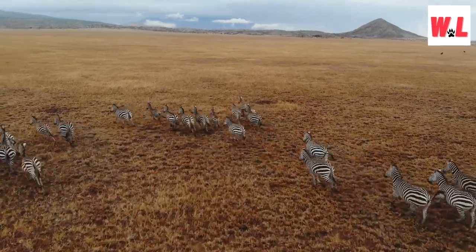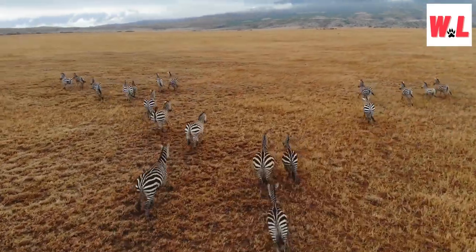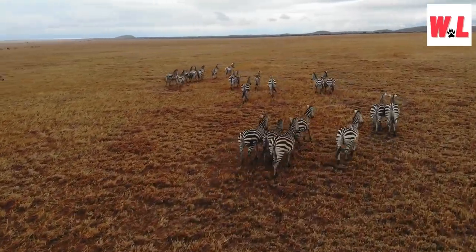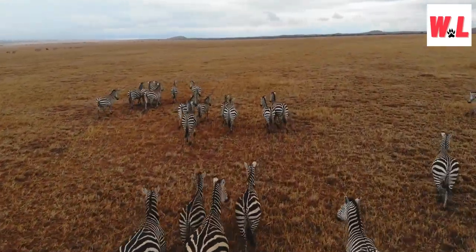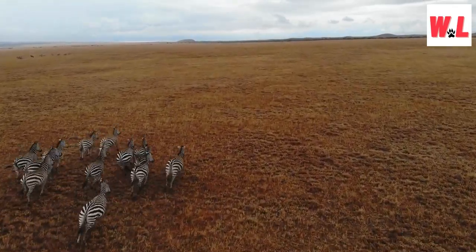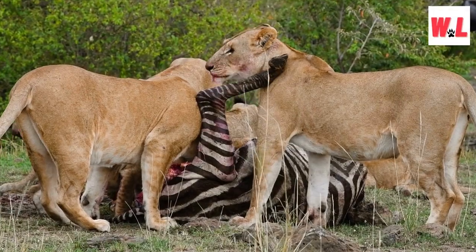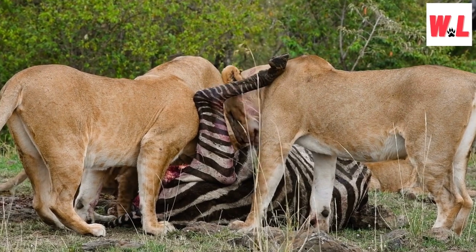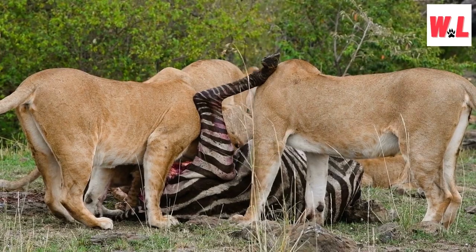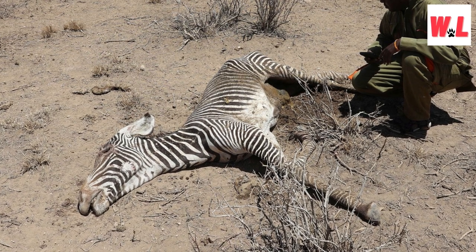Zebras are endangered. As we marvel at the wonders of zebras, it's essential to recognize the challenges they face in their natural habitat. These majestic creatures are listed as threatened and endangered due to various factors impacting their survival. Habitat loss, human encroachment, and competition for resources with domesticated livestock pose significant threats to their populations. Additionally, illegal poaching and hunting for their skins and meat continue to be major concerns. Conservation efforts are crucial to safeguard the future of zebras and their habitats. Together, we can make a difference and secure a brighter future for the beloved zebras of our planet.